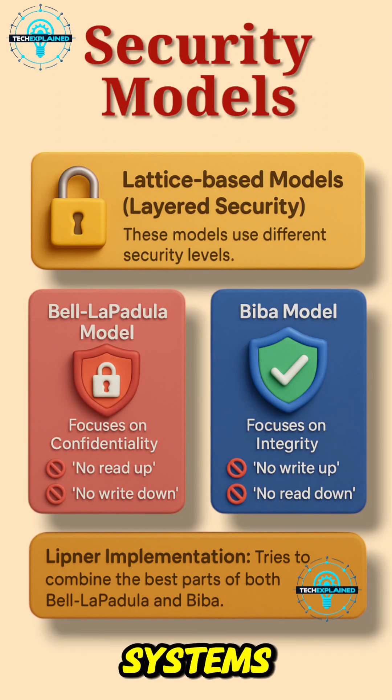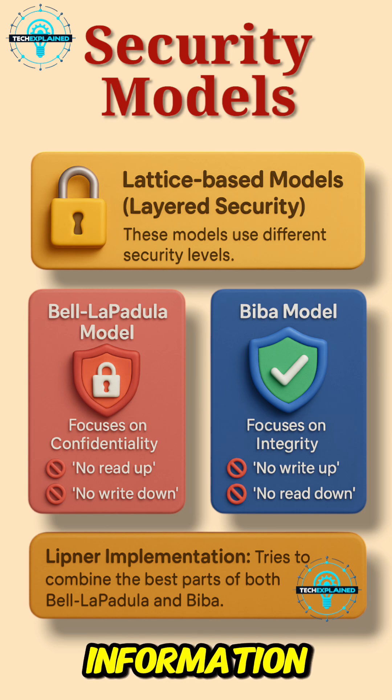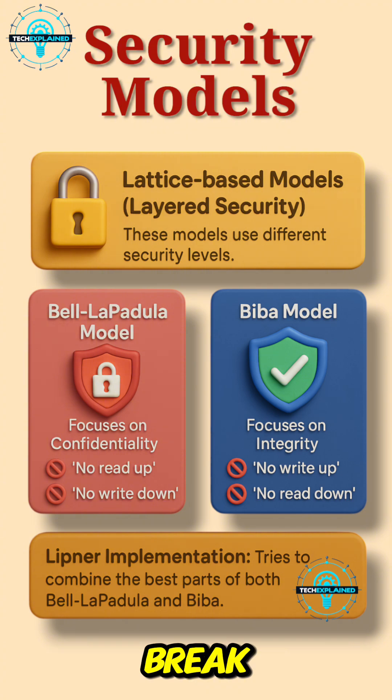Have you ever wondered how secure systems actually keep your data safe and sound? It all comes down to security models — the barriers that stand between sensitive information and the wrong hands. Let's break it down.